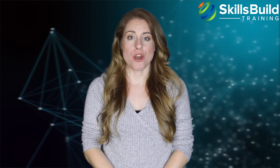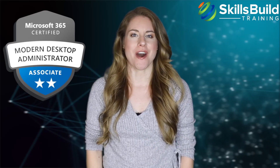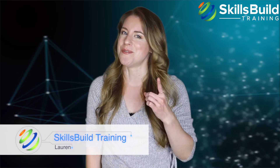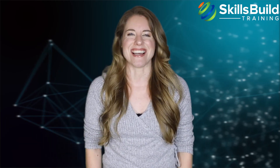Hi everyone! In this video you're going to find out if the Microsoft 365 Certified Modern Desktop Administrator Associate is worth it. My name is Lauren and this channel is all about showing you how to become a highly paid IT pro fast. Let's get started.